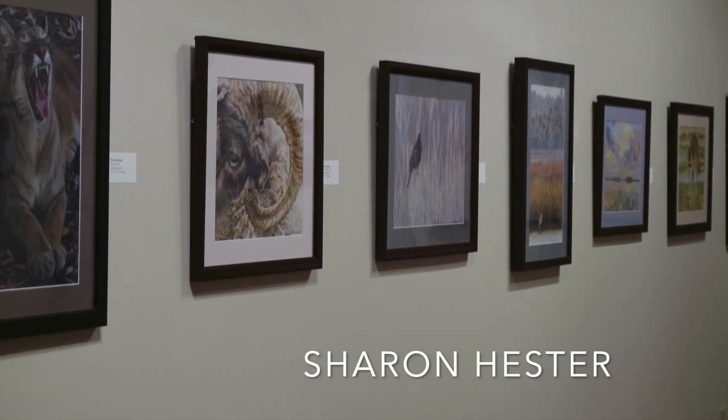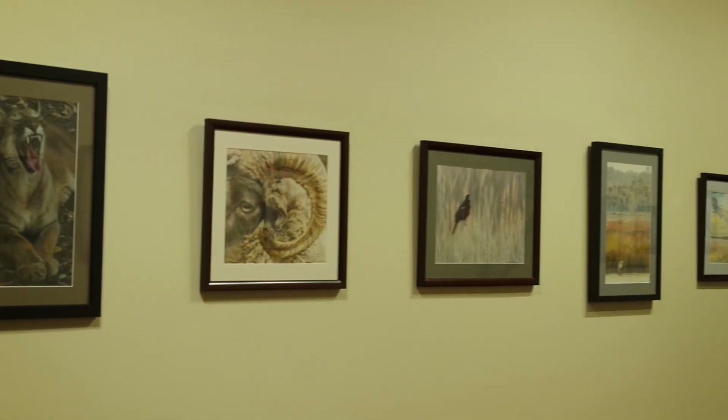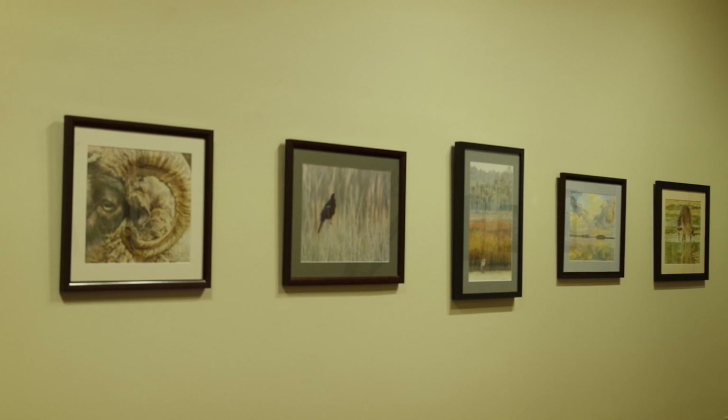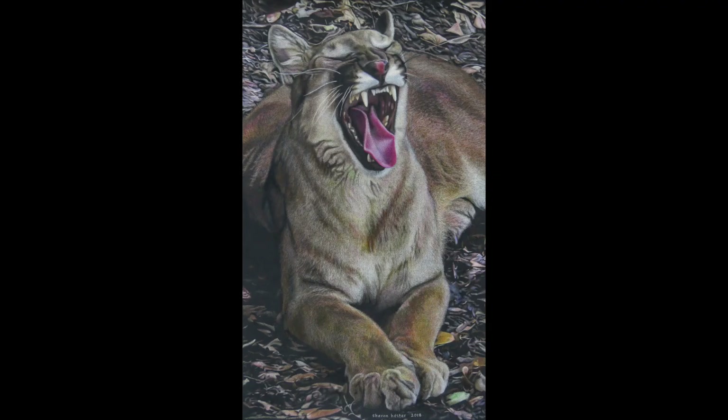Sharon Hester is a colored pencil artist. I want to get that out of the way first because when you see photographs of her artworks, they look like just that — photographs. They're not. They're meticulously drawn colored pencil drawings.